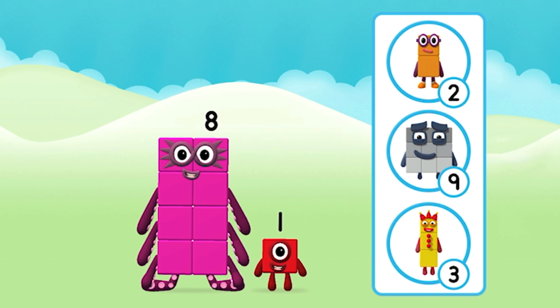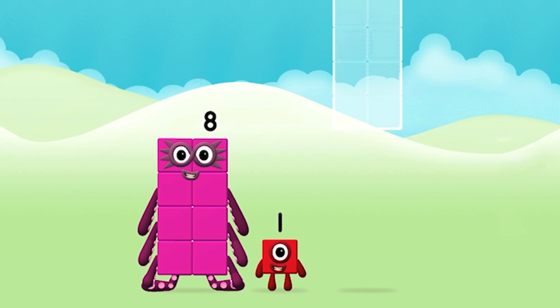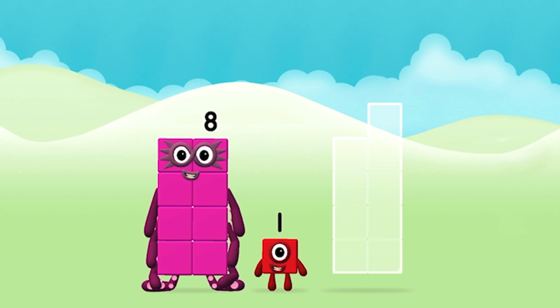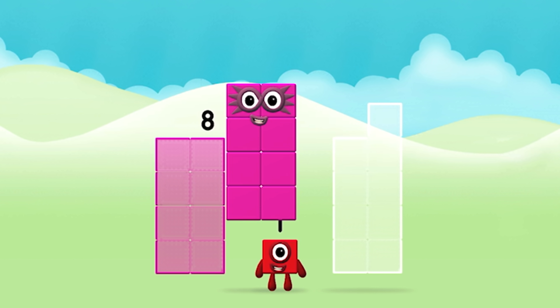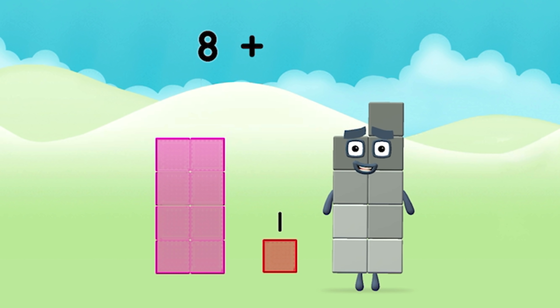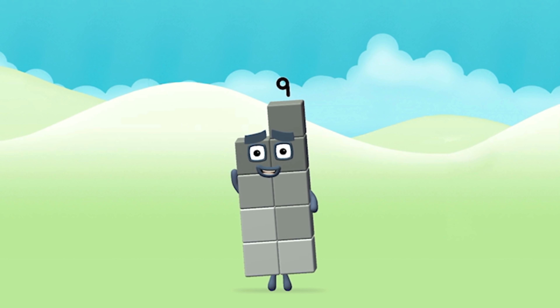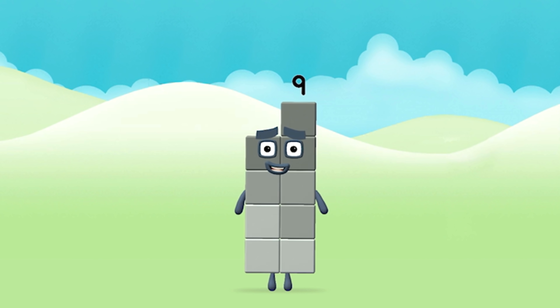What number block can you make by adding these two together? Well done, you were right! Add the number blocks together. Eight plus one equals nine. Congratulations, you've made number block nine!